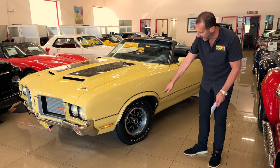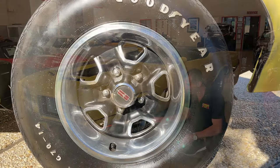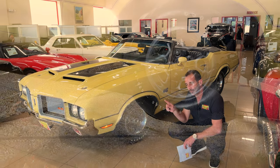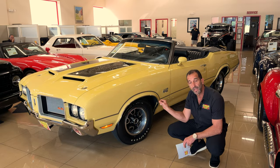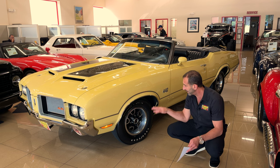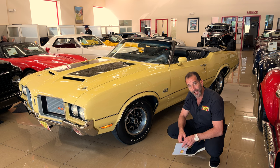Here we have the correct wheels and Polyglass tires. Why is this a correct wheel? Well, it's because depending on the color of the car, Oldsmobile painted the wheels to match the body. Yellow cars and red cars did not get color-matched wheels. There are a couple other colors too. So there you see that period-correct Goodyear Polyglass tires.